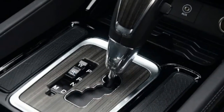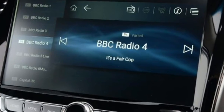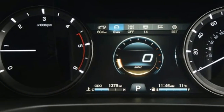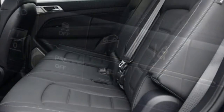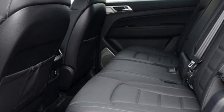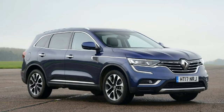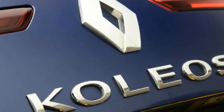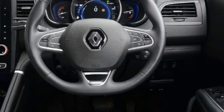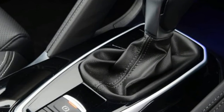SsangYong Rexton. The SsangYong Rexton 2.2 180 ELX Auto 7-seat is priced at £34,495. Engine: 2.2-litre 4-cylinder turbo-diesel, 179 bhp. 0-60 mph: 10.9 seconds. Test economy: 32.6 mpg / 7.2 MPL. CO2: 218g/km. Annual road tax: £140. The Rexton is a large SUV available with 5 or 7 seats. Here we've got the 7-seat variant in ELX Automatic trim. While it's been designed to compete with European rivals, the old-fashioned chassis means it feels more like a pickup to drive than a modern SUV. Although the suspension deals with large bumps and potholes better than the Mitsubishi, the ride never settles down and isn't nearly as comfortable as the Renault in urban areas or on the motorway.